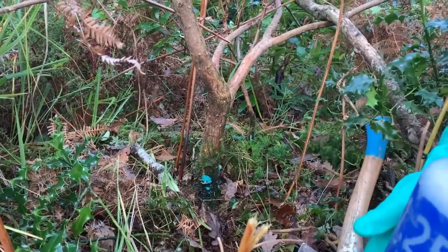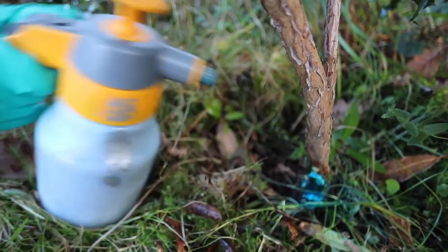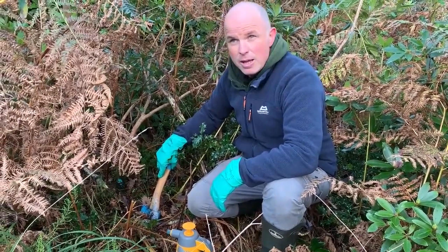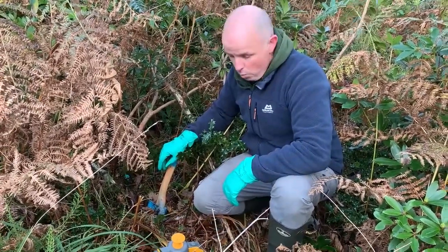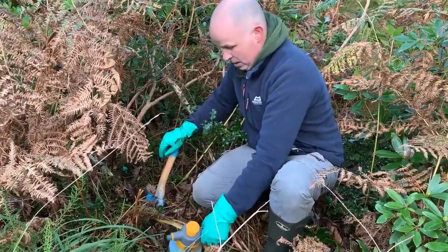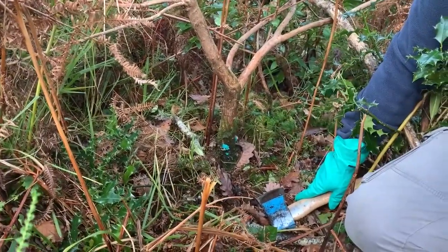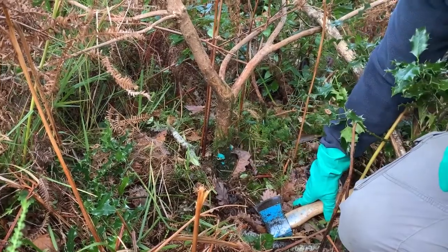The herbicide we're using is a solution of glyphosate. For a plant this size, a five percent or one-in-twenty solution is enough. For larger plants, right up to the biggest rhododendron you might get, a stronger solution will be required — a 14 percent or one-in-seven solution. The blue colour you see on the plant is a non-toxic marker dye that we mix in with the herbicide just to indicate that the plant has been treated.